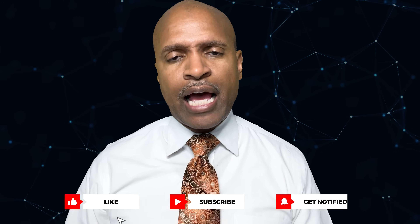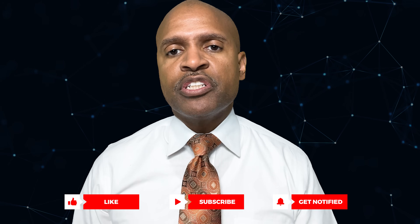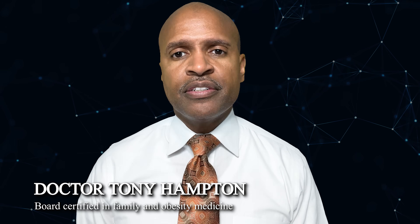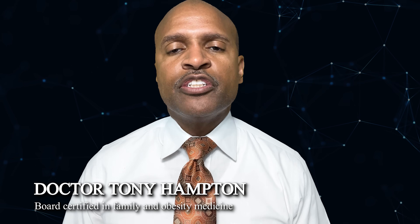If this brought you clarity, tap like, hit subscribe, and tell me in the comments which lab-first lesson surprised you most. I'm Dr. Tony Hampton — food first, lab second, then smart supplementation. I'll see you in the next video.